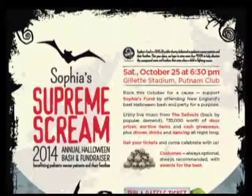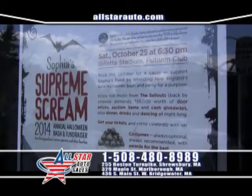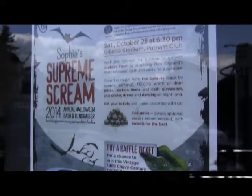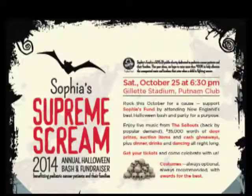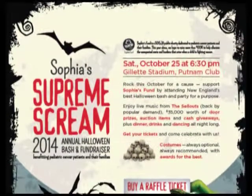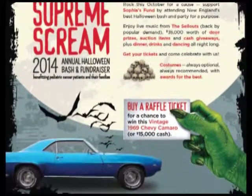Don't forget our great Sophia's Supreme Scream 2014 Annual Halloween Bash and Fundraiser for children with pediatric cancer. Join us Saturday, October 25th at 6:30 at Gillette Stadium for a great time at Sophia's Supreme Scream Annual Charity Fundraiser.